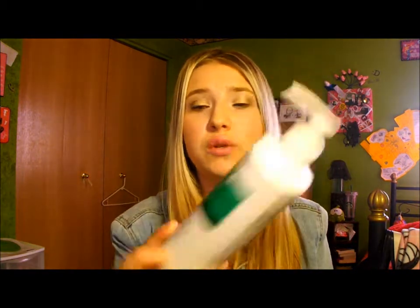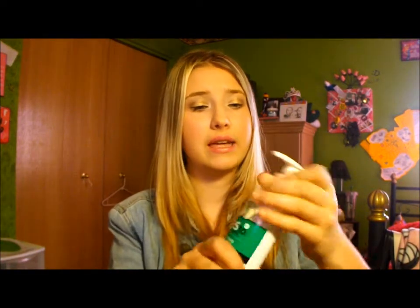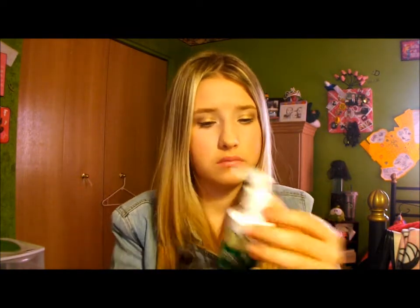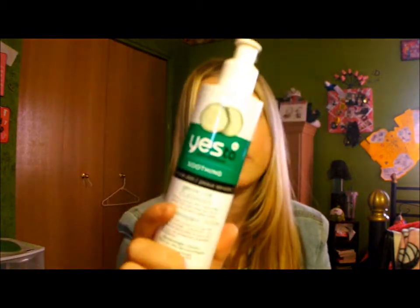The first thing I picked up was the Yes To Cucumbers Soothing Sensitive Skin Gentle Milk Cleanser. I am in love with anything scented like cucumbers because they usually have really sweet smelling cucumber scents, and this smells like heaven in a bottle. I haven't used it yet because I have a lot of other facial cleansers to use up, but this was on sale for like $6, and that's a really good deal for Yes To Cucumbers.